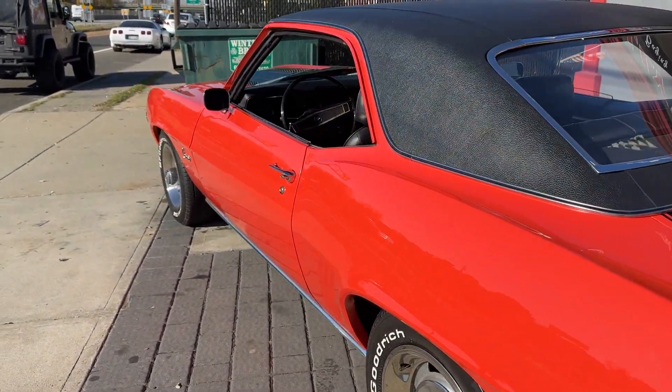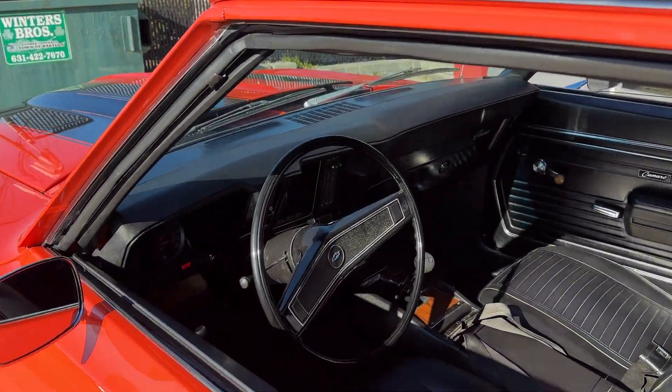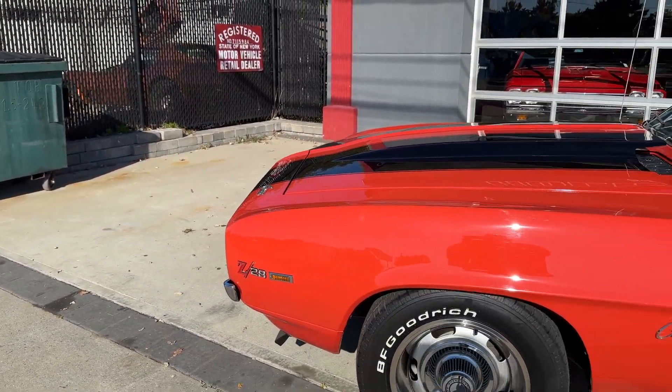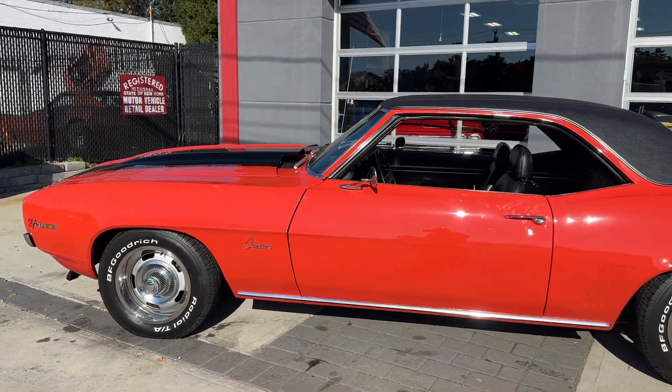One professional repaint in the factory hugger orange, power steering, power disc brakes — everything you want in a Camaro Z28. This is a blue chip investment quality car right here. Check it out — HollywoodMotorsUSA.com.